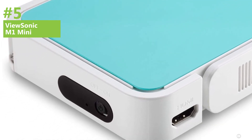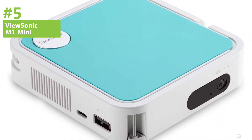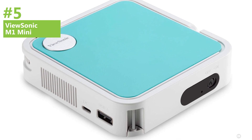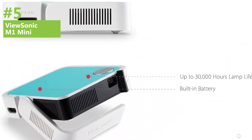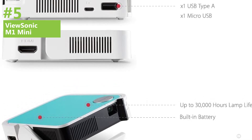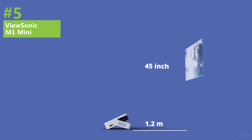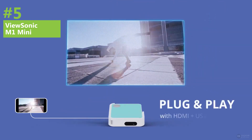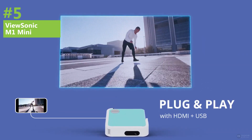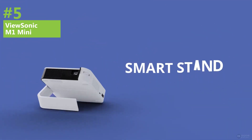One of the standout features of the ViewSonic M1 Mini is its built-in JBL speakers, which deliver powerful sound with up to 2 watts of power. The device's internal battery can provide up to 2.5 hours of projection time, and you can easily plug it in if you need to extend your viewing time. While the ViewSonic M1 Mini may not offer 4K footage, many users find that the video quality is still impressive, even in daylight conditions. Additionally, the projector's lens is easy to access, making maintenance and cleaning a breeze.